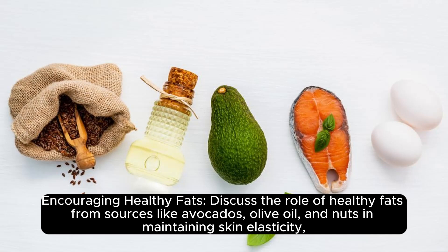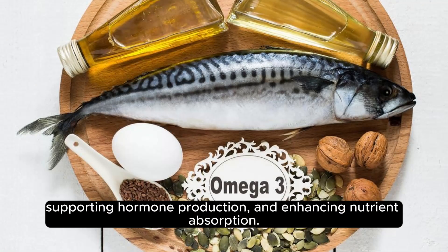Encouraging healthy fats: healthy fats from sources like avocados, olive oil, and nuts play a role in maintaining skin elasticity, supporting hormone production, and enhancing nutrient absorption.